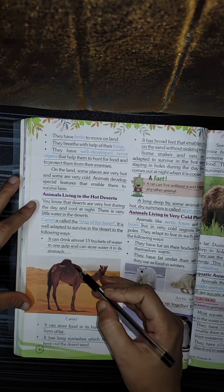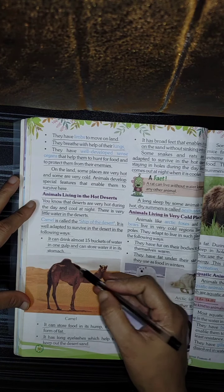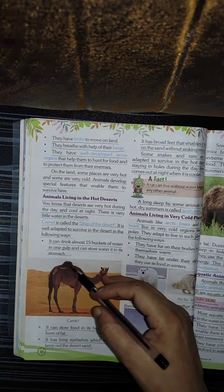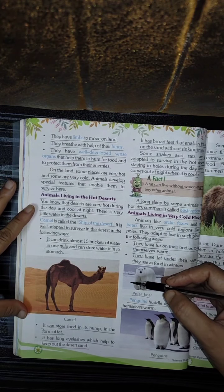It has got a hump. In this hump, it can store food in the form of fat.